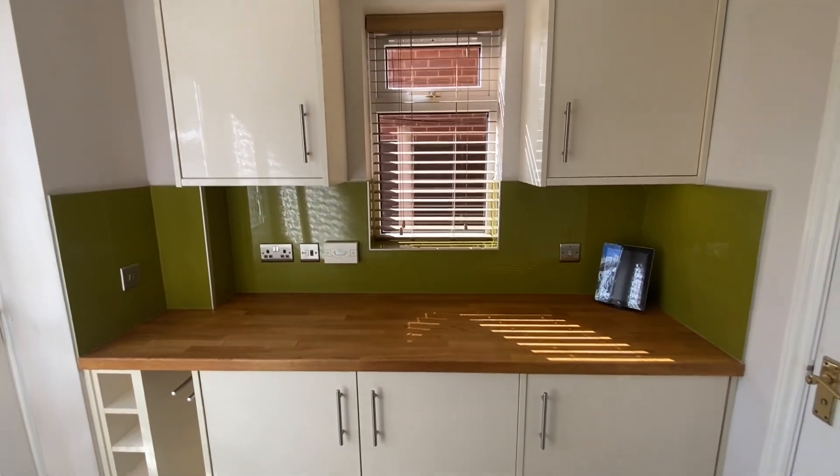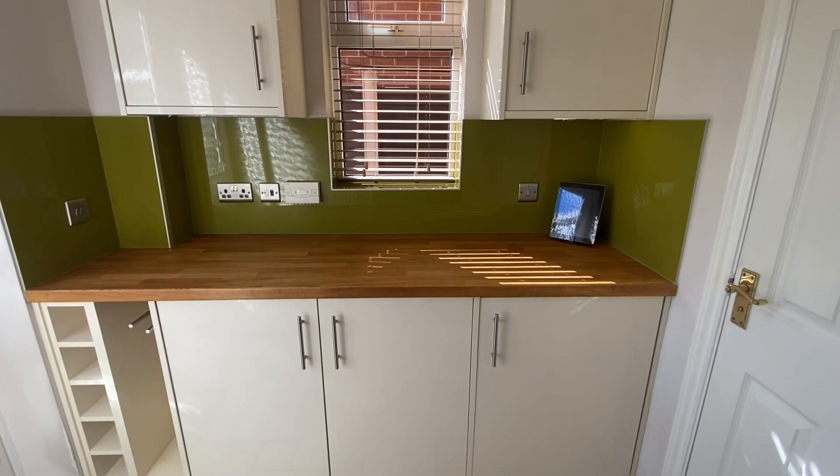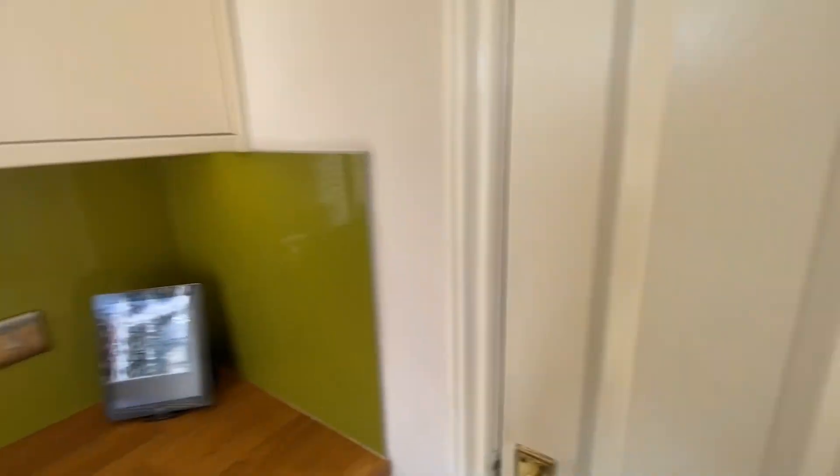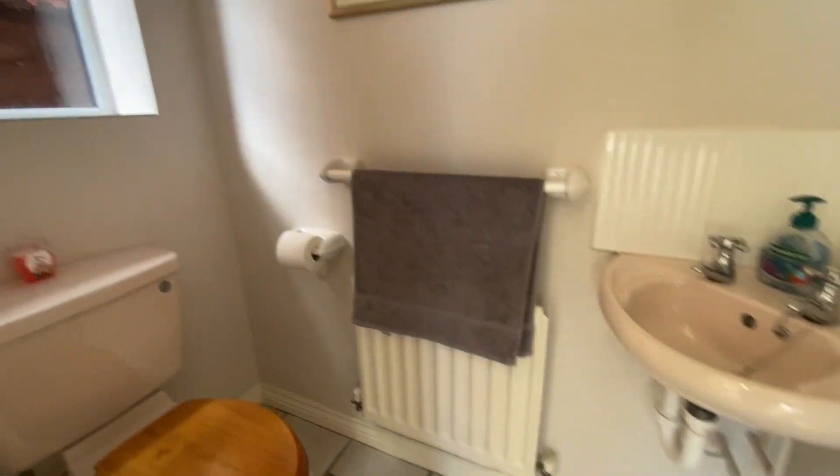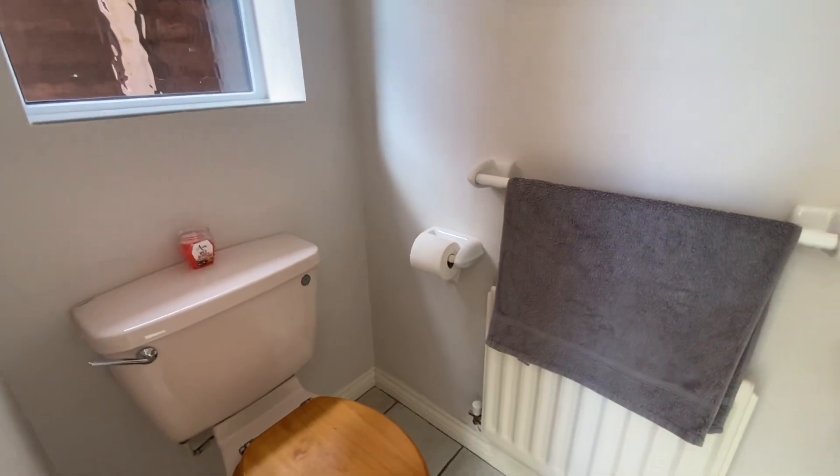Utilities all been kitted out the same as the kitchen — the tile flooring carries on through. Just working our way into here — this really is the only room that hasn't been done. It's the ground floor WC, still in the original pink suite. But easily sorted.